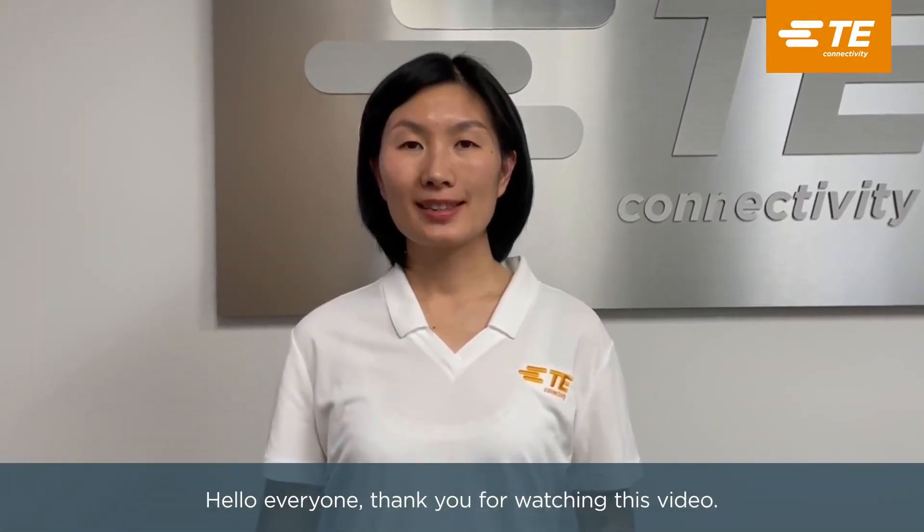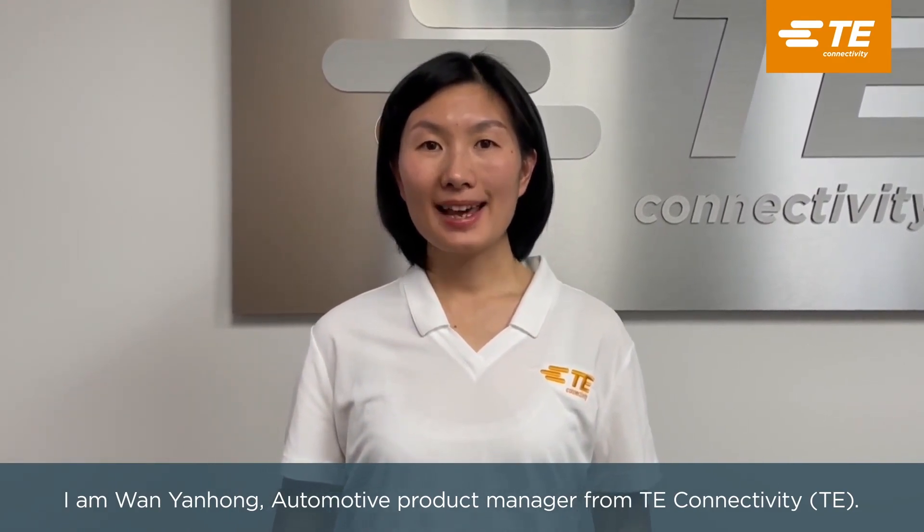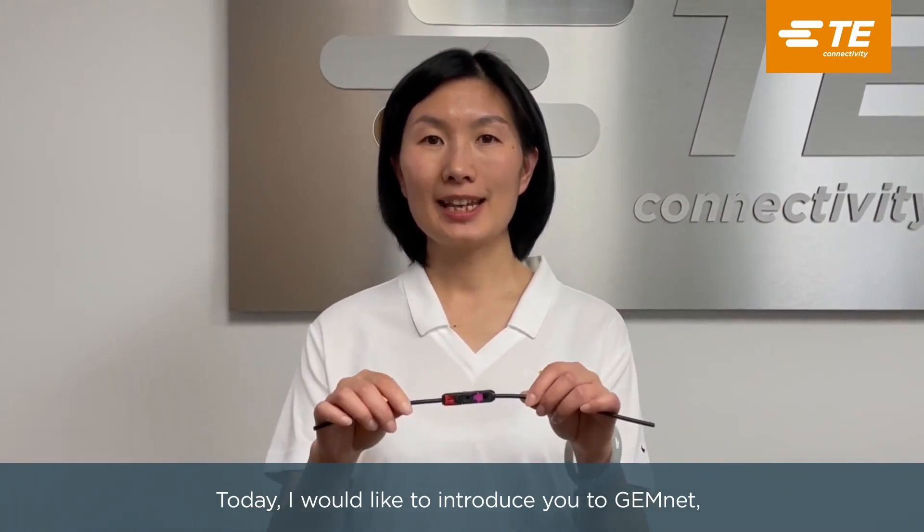Hello everyone, thank you for watching this video. I'm Wai Yanhong, Automotive Product Manager from TE Connectivity. Today I would like to introduce you to GemNet, TE's Multi Gigabit Differential Connector System.